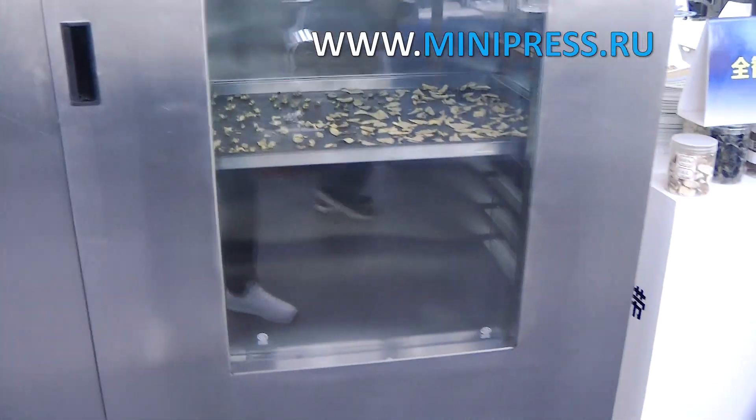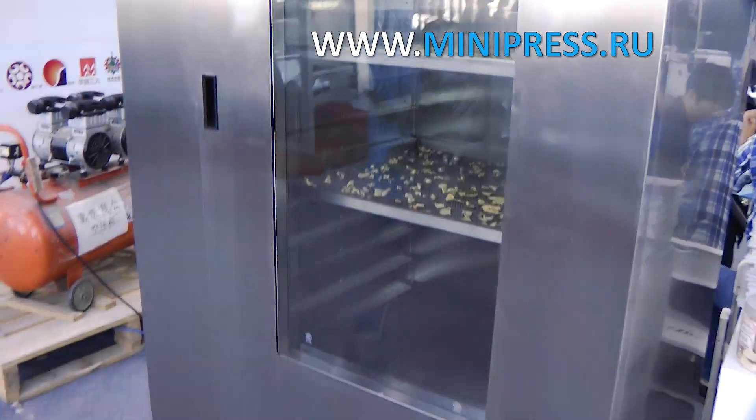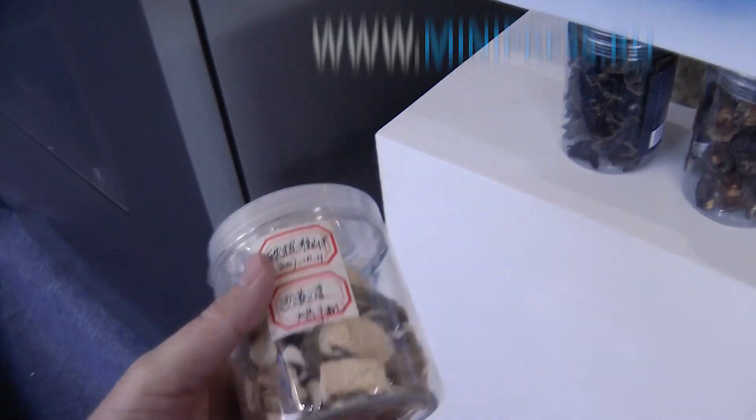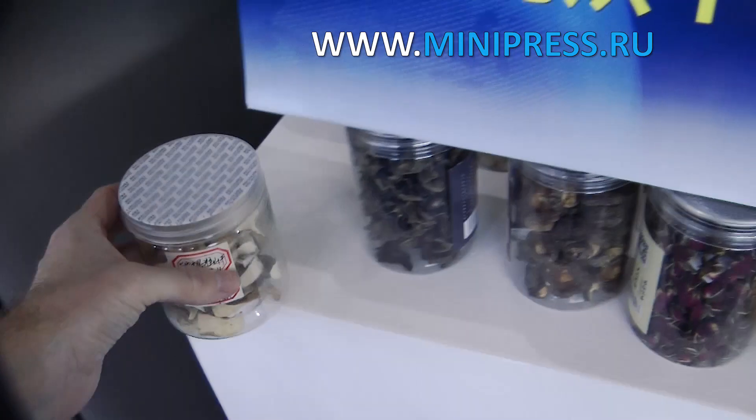The drying cabinet had to have automatic temperature control and maintenance with a temperature range of 50°C to 350°C. The laboratory engineer advised me to first contact the manufacturers of the equipment, as they provide warranty service, drawings, and instructions for use, and install the equipment produced. I took his advice.